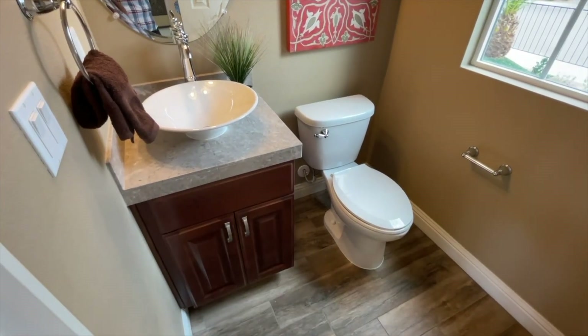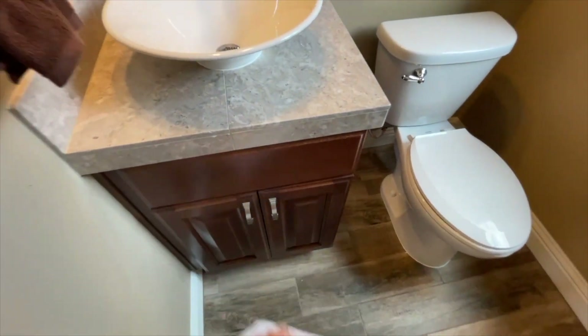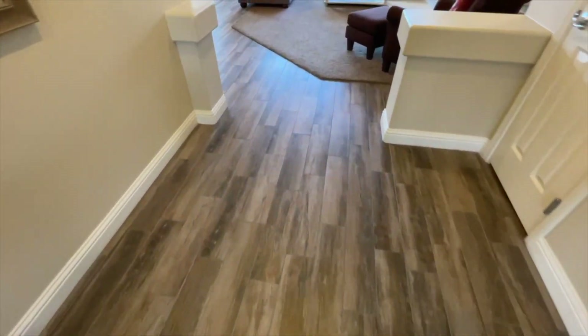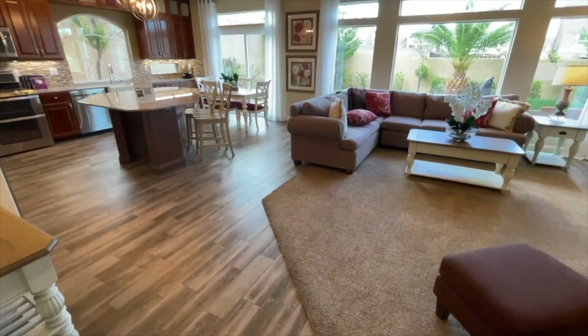In the powder room they upgraded the sink — it comes with a regular sink which is a little small, but I think it'll suffice for a powder room. Let me know in the comments what you think. They also put down some nice flooring — it's a wood-like tile. Not a fan of the grout, but it is what it is.